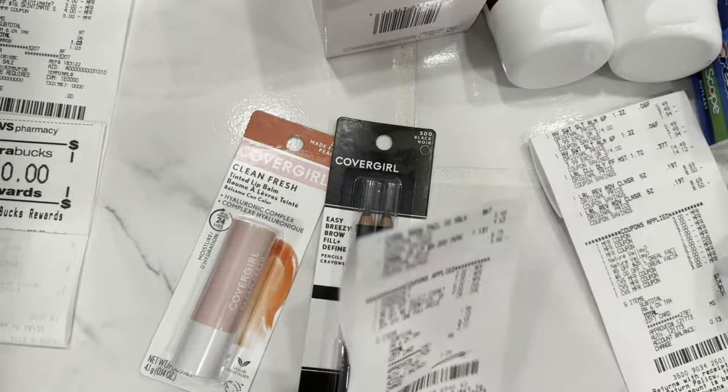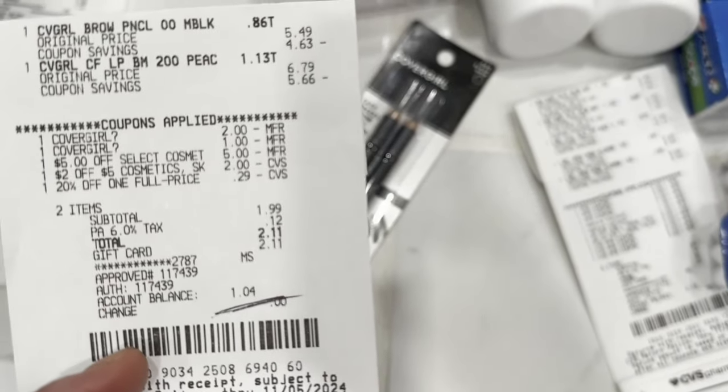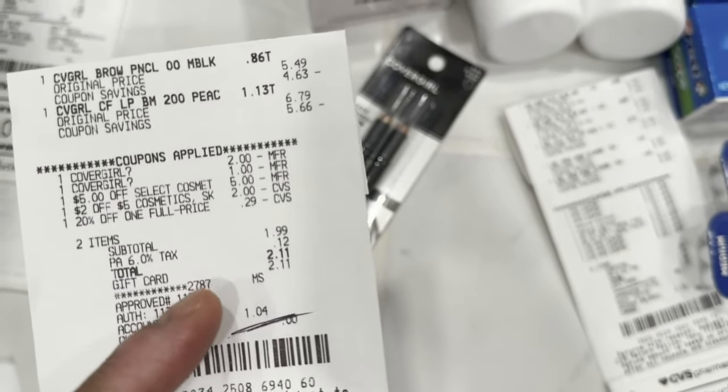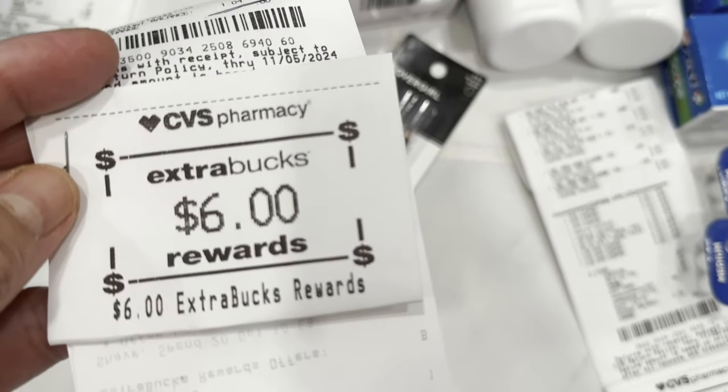This is my receipt — everything went smoothly. I used my Fetch gift card, paid $1.99, and got my six-dollar Extra Bucks reward.